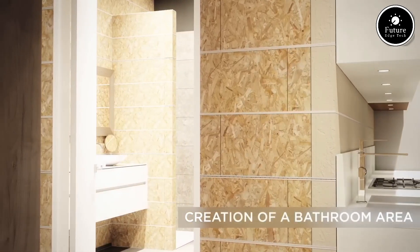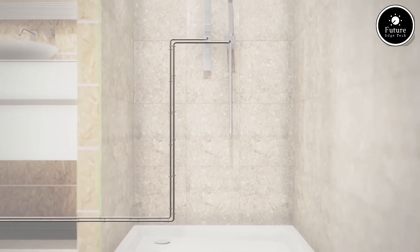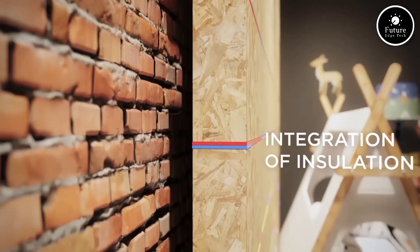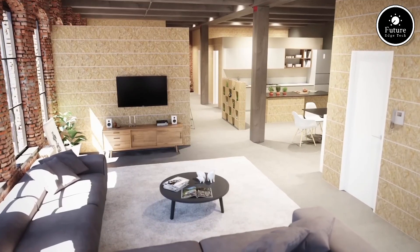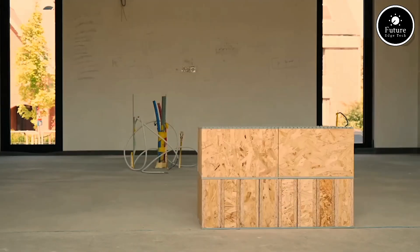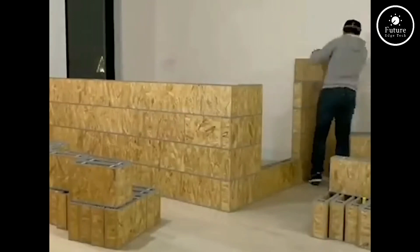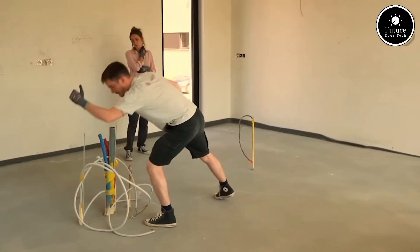What truly sets OnoBlock apart is its innovative interlocking mechanism. OnoBlock's SnapFit technology ensures each module stays securely in place, while remaining easy to disassemble when needed. The system is designed to endure the demands of daily use, thanks to its high-grade, eco-friendly materials. Aesthetics meet functionality with OnoBlock's sleek, minimalist design. Available in a variety of neutral and bold colors, it blends effortlessly with any environment. Its smooth finish is scratch-resistant and easy to clean, making it ideal for both professional and personal use. OnoBlock also offers optional add-ons like sliding drawers, integrated charging docks, and magnetic panels.